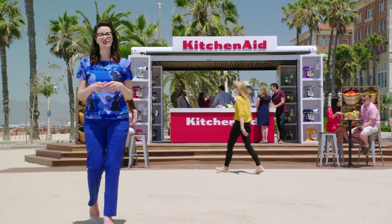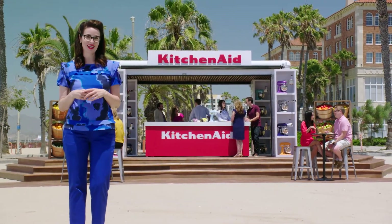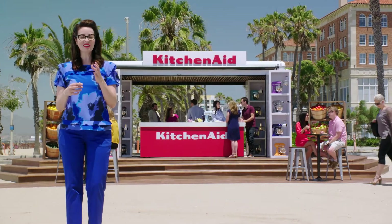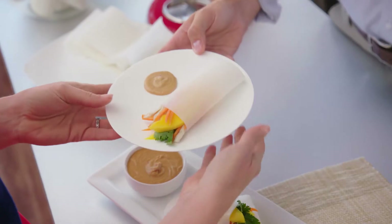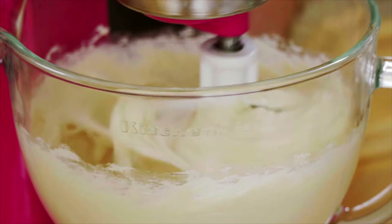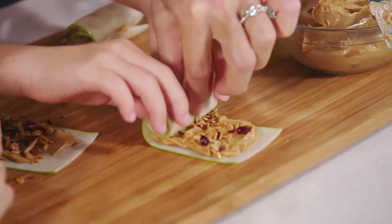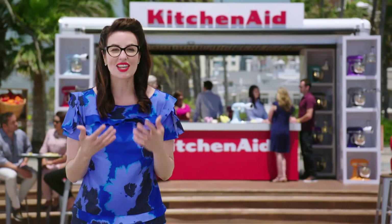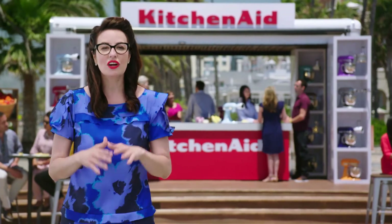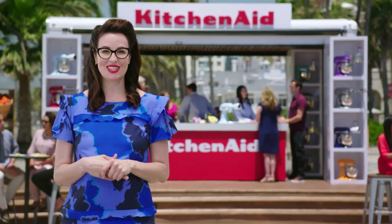Hello, and welcome to beautiful, sunny Southern California. We're here in Santa Monica, just outside of Los Angeles, with the KitchenAid Culinary Center Showcase. It's a special one-day event to show passionate home cooks like you the latest food trends and how the Artisan Stand Mixer and its newest attachments can be the culinary center of your kitchen. With the Artisan Stand Mixer and Attachments, creative, delicious, and healthy cooking is easier and more fun than ever, every day.